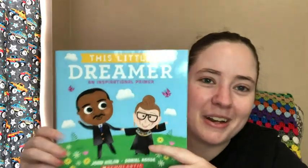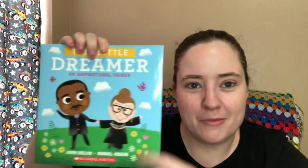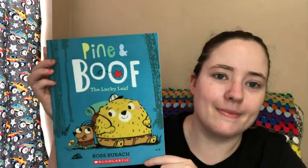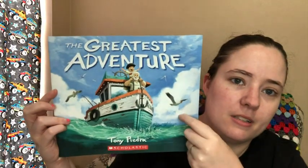So Jesse got some great books: Waiting Is Not Easy by Mo Willems — probably a good one for Jesse — Little Dreamer: An Inspiration Primer, Dog on a Frog, Pine and Boof: The Lucky Leaf, The Greatest Adventure — which he'll love because he's into adventure books — and One Day on Our Blue Planet, written by an author named Yellow, which I thought was cool.